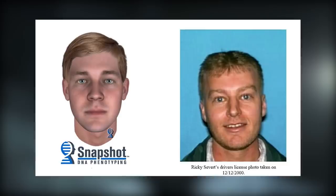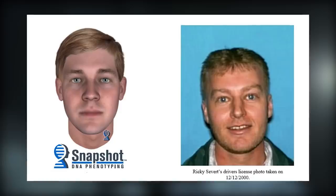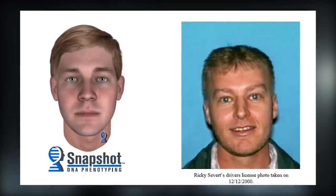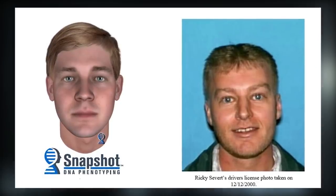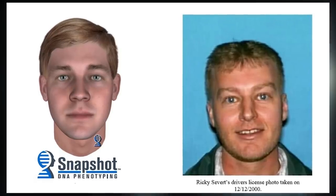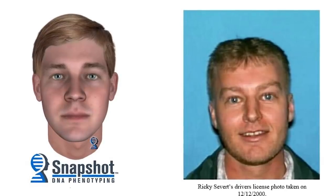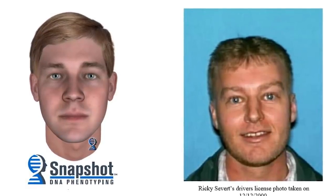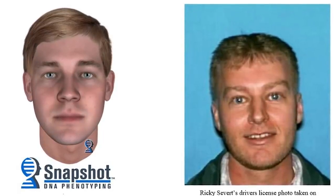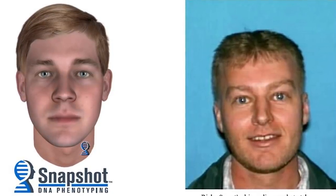Sievert was a 29-year-old maintenance worker at Memorial Hospital at the time of Jennifer's murder. He had been one of the people police initially interviewed, but there was no real evidence tying him to the crime other than the fact that he had been working on the day Jennifer disappeared. Unfortunately, Sievert had died in a car accident less than two years after the murder and could not be tested for DNA. However, surviving familial DNA testing concluded he was almost certainly the culprit — from the semen sample collected, 99.99994% of the population could be excluded. Sievert could not.